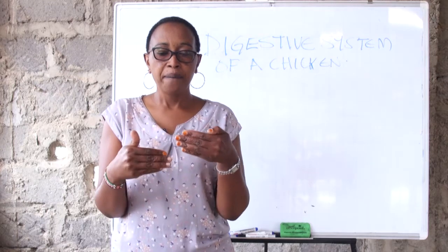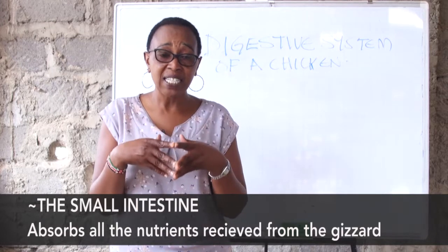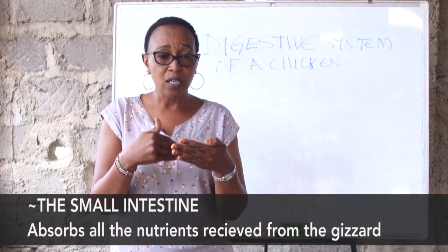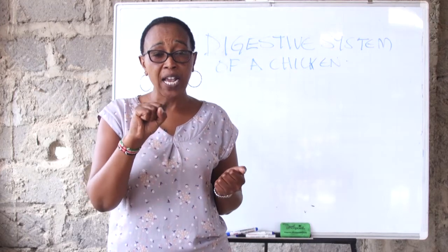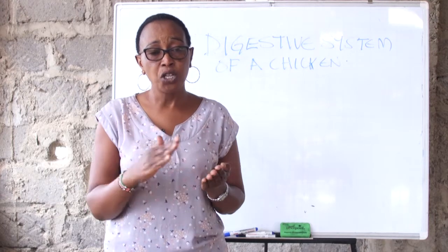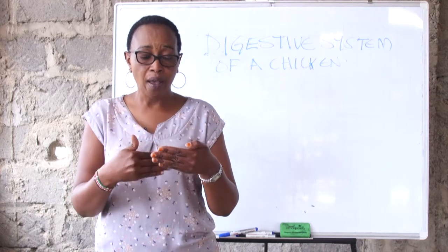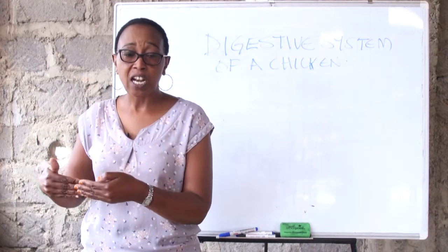Once the food has been worked on by the enzymes produced from the spleen, gallbladder, and duodenum, the food is now sent to the small intestine. The work of the small intestine is to absorb all the nutrients that have been brought down. At the gizzard, we have gotten rid of all the hard particles — the stones, the sand, anything hard and not digestible has been left in the gizzard. All the food that has been properly digested and worked on by the enzymes is sent to the small intestine for assimilation.